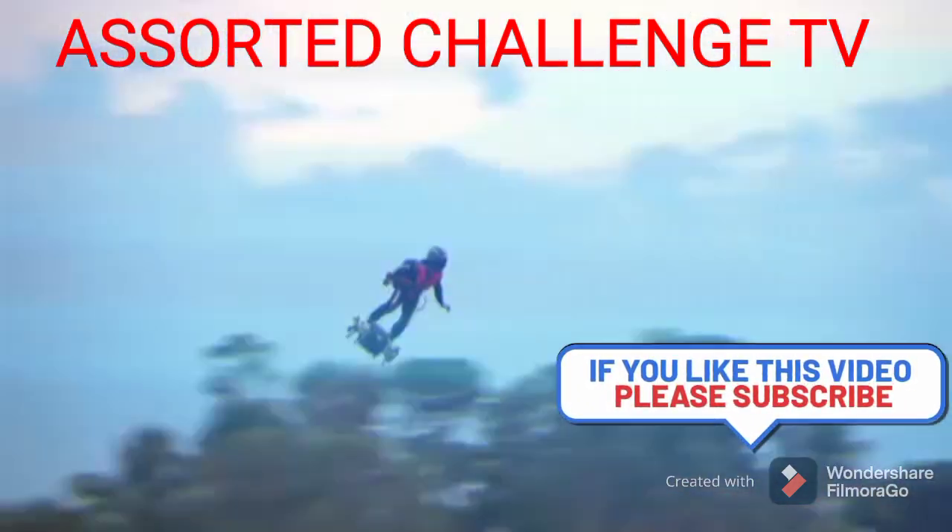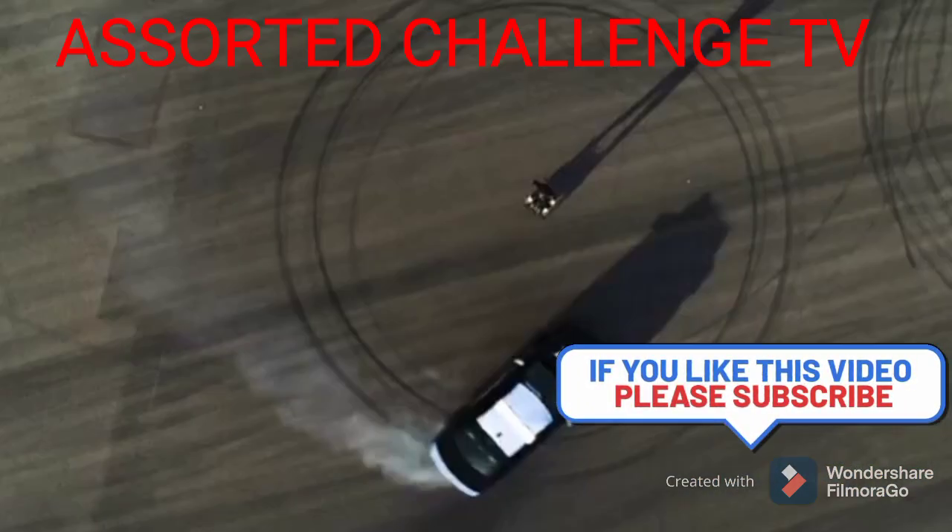Yes, guys, once again, this is Assorted Challenge TV and welcome back to our YouTube channel.